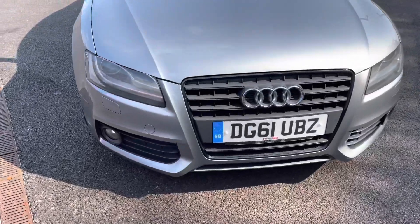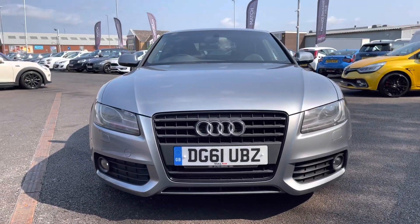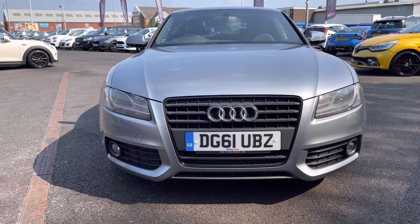Taking a look at the front, it will have xenon headlights with LED daytime running lights. It also has the lower front fog lights.